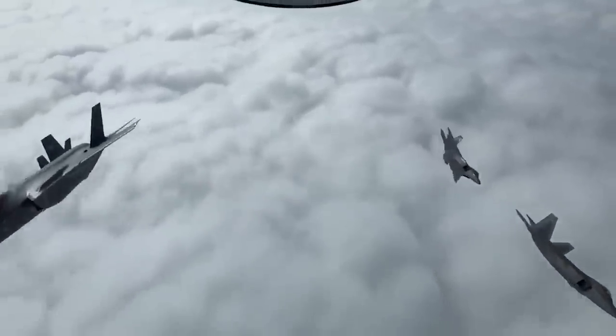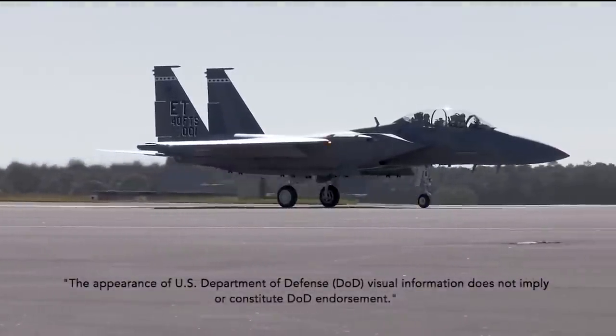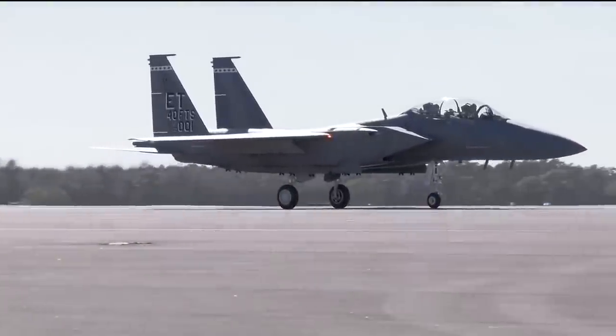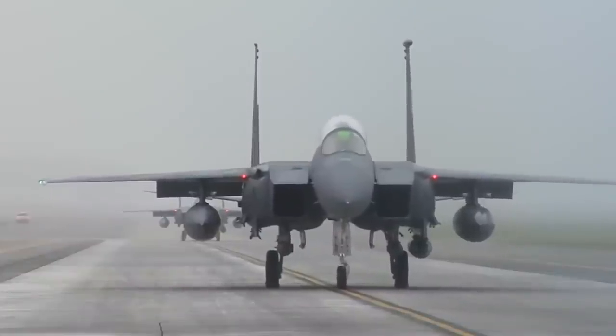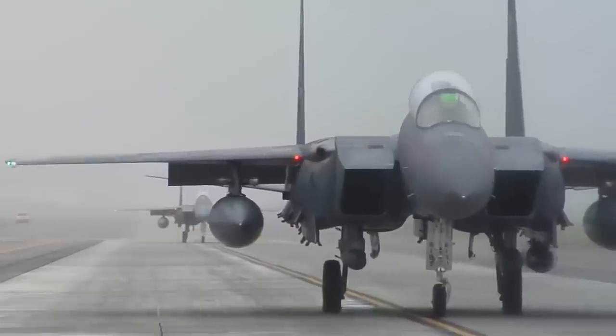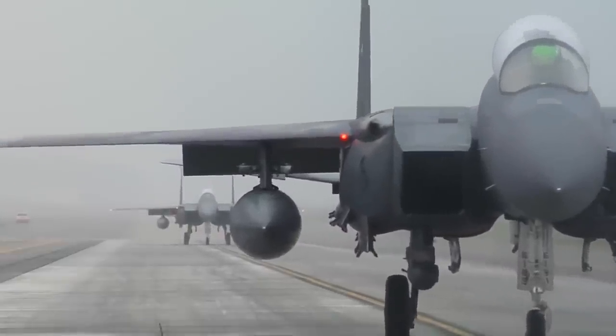F-16s have a 6 air-to-air missile load. The F-22 has a capacity for 8 missiles — a combination of Sidewinders and AMRAAMs. F-35s have a load of 6, with 4 internal and 2 external. Lockheed Martin plans to increase the missile load with a new F-35 variant.